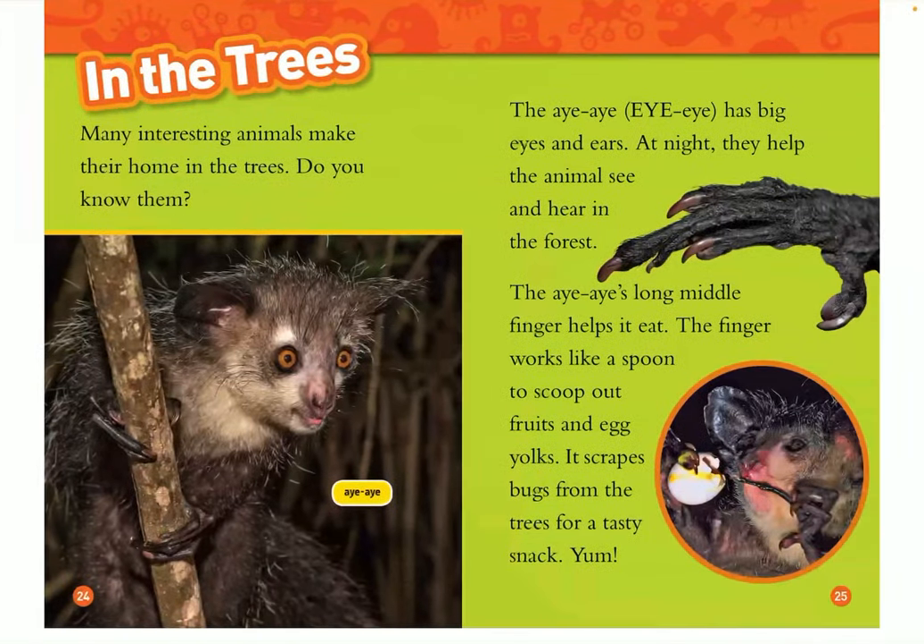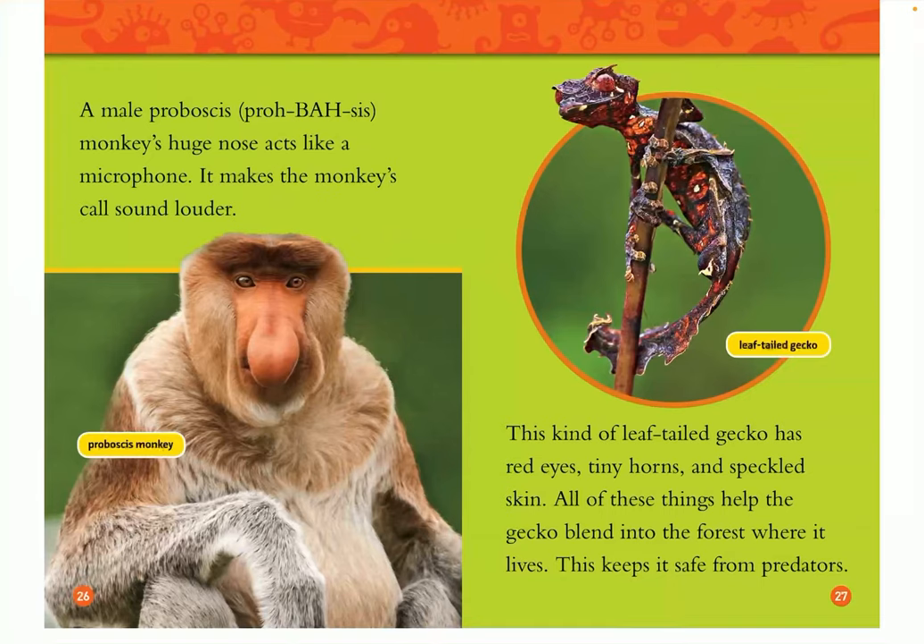In the trees, many interesting animals make their home in trees. The aye-aye has big ears and eyes. At night, they help the animal see and hear in the forest. The aye-aye's long middle finger helps it eat — the finger works like a spoon to scoop out fruit and egg yolks, and it scrapes bugs from trees for a tasty snack. Yum! A male proboscis monkey's huge nose acts like a microphone — it makes the monkey's call sound louder. This kind of leaf-tailed gecko has red eyes, tiny horns, and speckled skin. All of these things help the gecko blend into the forest where it lives, keeping it safe from predators.